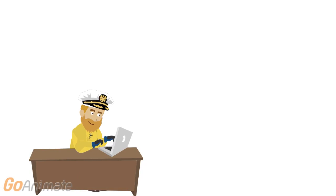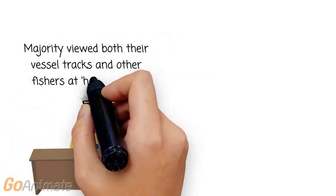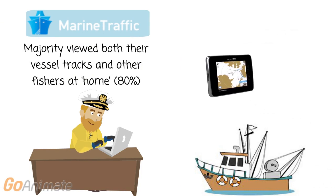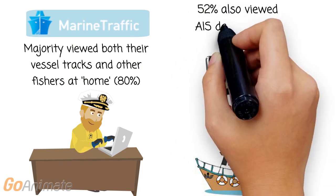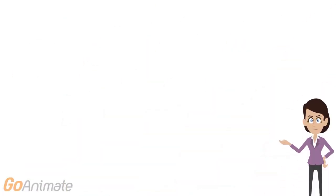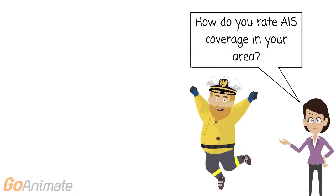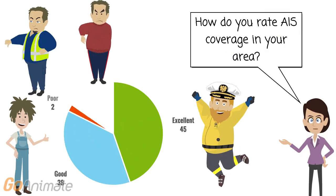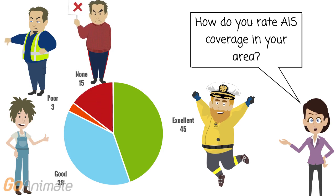The majority of fishermen said they viewed both their own vessel tracks and others at home on tracking websites, and approximately half viewed AIS data at sea on their chartplotter or vessel computer, which had very significant safety benefits to them. When asked to rate coverage in their area as seen on tracking websites, nearly half said it was excellent, 38% said it was good, and 15% reported no AIS coverage — they'd never seen their vessel on a tracking website.